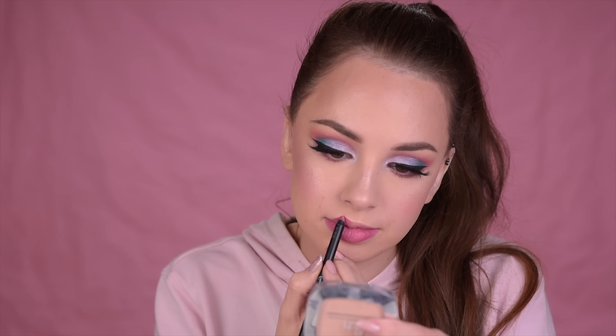So on the lips today, I want to go with something very pinky. First, I'm going to line them with this lip pencil by Sigma called Carnation. And then I'll go with this Power Crayon by Sigma. I love this — the texture is so creamy and smooth and nice, they just feel so good on the lips. The shade that I'm using today is Rubicon.